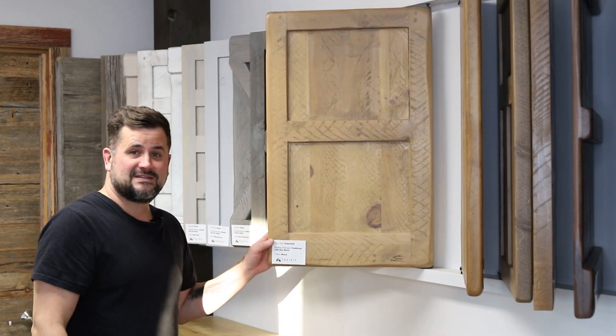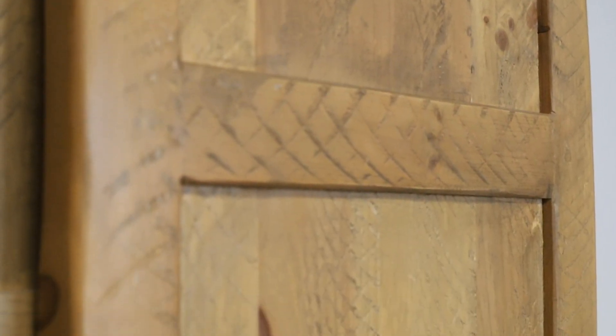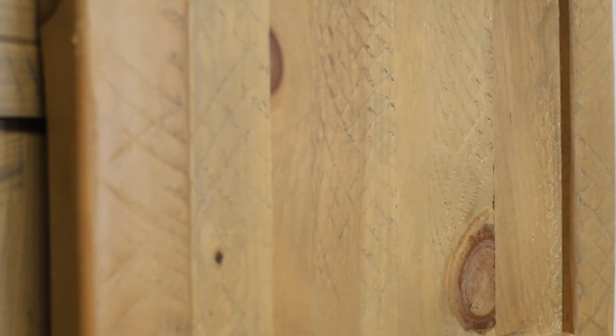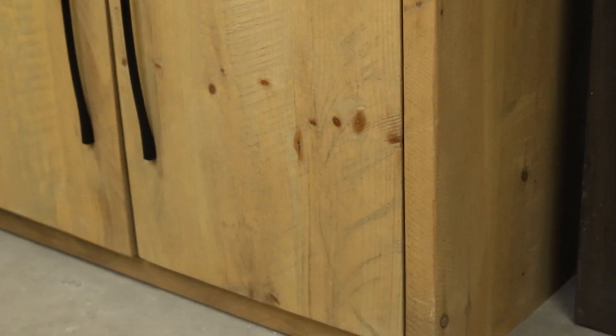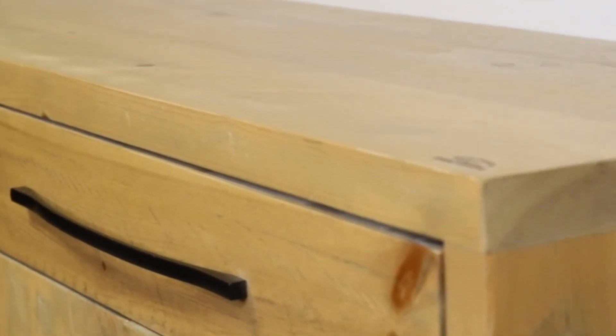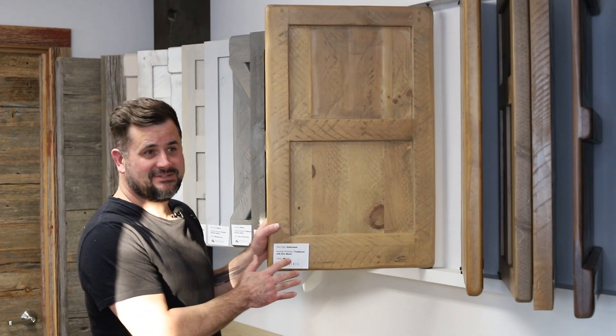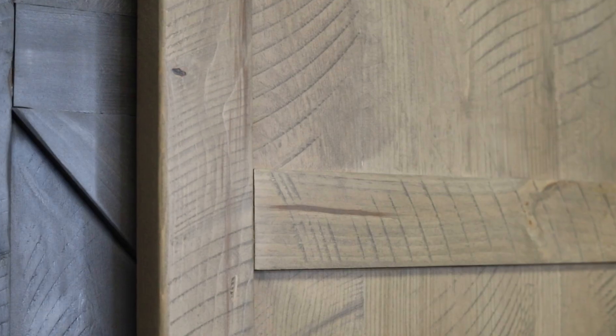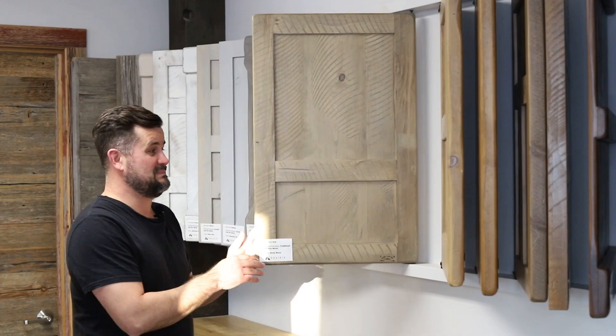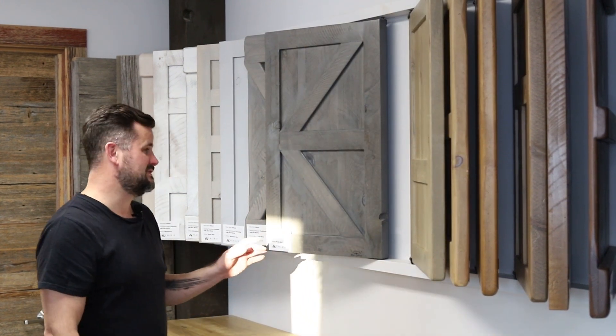This is another new color for us — it's called Wheat. It's a really nice light brown color that doesn't pull into the yellows, oranges, and reds. It sits right in the middle as far as the brown goes, and it has been very popular on mantles, beams, and dining tables. This is Dusty Shore, another new color for us. It's a brown tone but it actually comes out of the can gray, so it has a little bit of a gray back hue to it while still being in the brown tones. It looks great on pretty much anything.